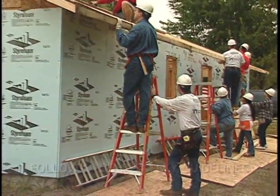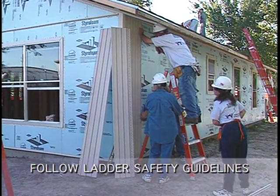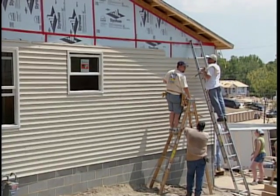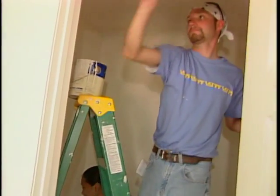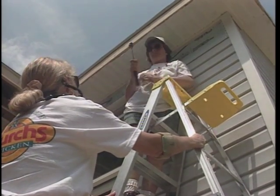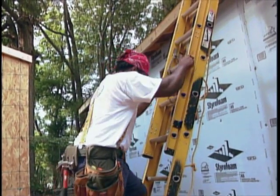Ladder safety is another area that requires your awareness. We often take them for granted, but not following these guidelines can cause serious injury. Only one person should climb on a ladder at a time, and there should always be a person steadying the ladder for the climber. Do not use the top two steps or the backstays of the ladder — they are not intended for climbing. Use the four-to-one rule: for every four feet in height, the ladder should be one foot out from the house.